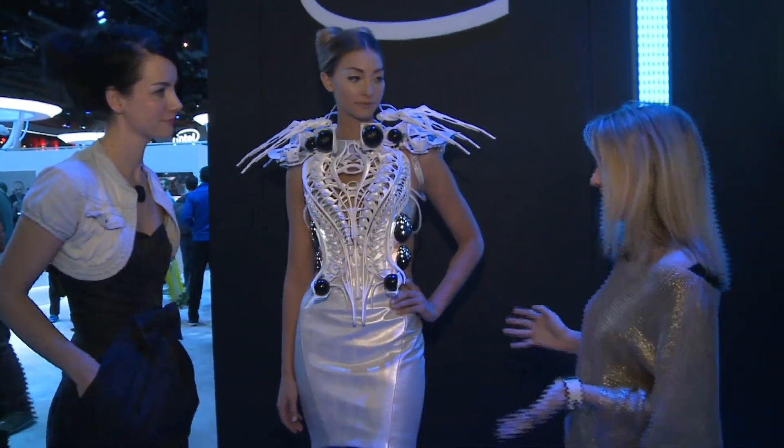Here at CES, one of the biggest trends has been wearables, but beyond what you can wear on the wrist we've seen this amazing dress, and I'm here with the designer Anuk. What is this dress?